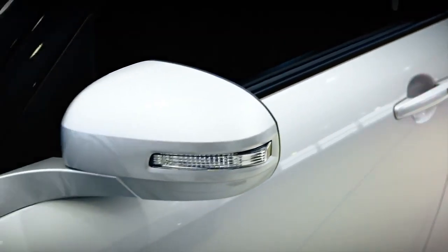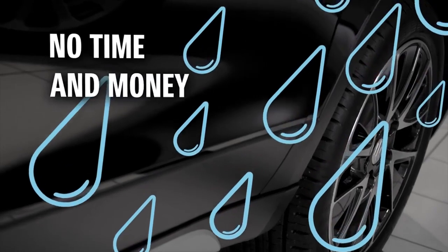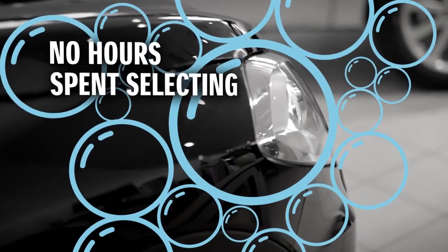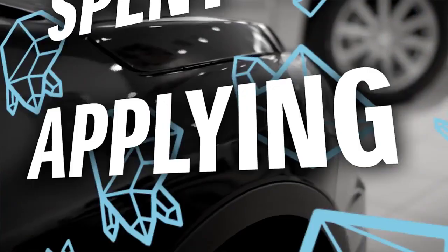Suzuki Gen 3 Glass Coat needs only to be applied once, then you can rest assured that no matter what, you don't need to spend your time and money on costly regular re-applications. No hours spent selecting the right cleaning products, waxes or polishes for your new Suzuki. And no weekends spent applying them.